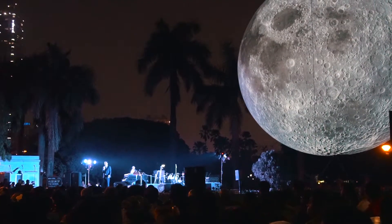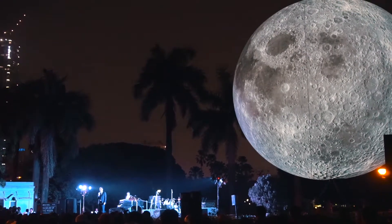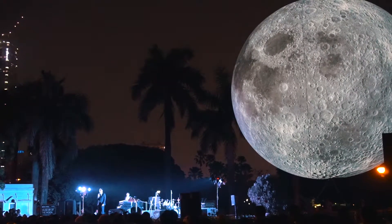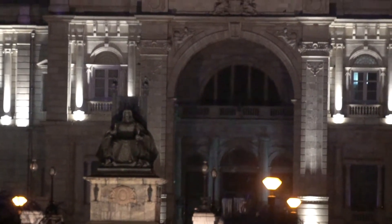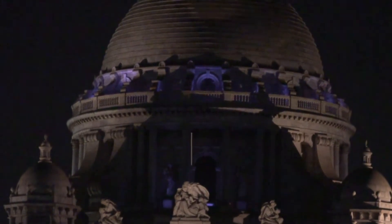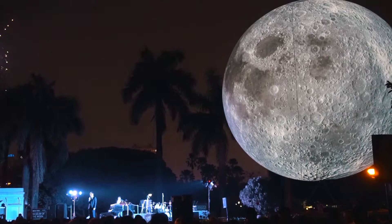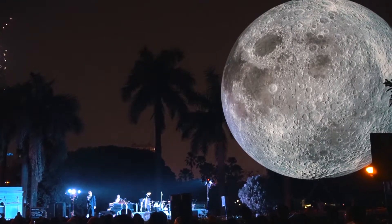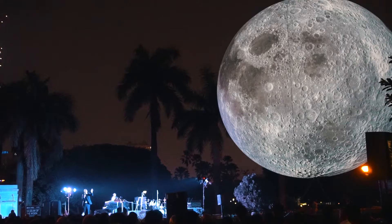We are delighted that you are joining us as we launch and land at the moon in Calcutta. It felt absolutely appropriate that we would bring this lunar spectacle to the home of Tagore. On my way here I was reading one of his collections, The Crescent Moon — a series for children where he excites and inspires a sense of wonder. In one poem, a child asks her father: if the moon got caught in the tree, could we catch it? I am pleased that tonight we have caught it.